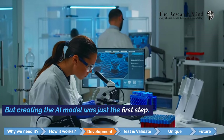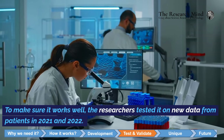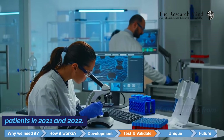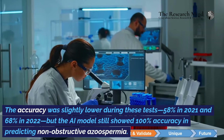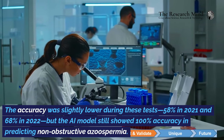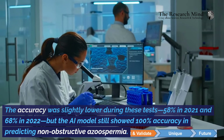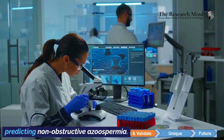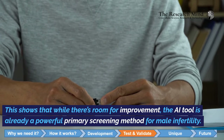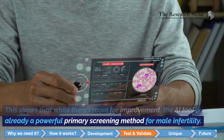But creating the AI model was just the first step. To make sure it works well, the researchers tested it on new data from patients in 2021 and 2022. The accuracy was slightly lower during these tests — 58% in 2021 and 68% in 2022 — but the AI model still showed 100% accuracy in predicting non-obstructive azoospermia. This shows that while there's room for improvement, the AI tool is already a powerful primary screening method for male infertility.